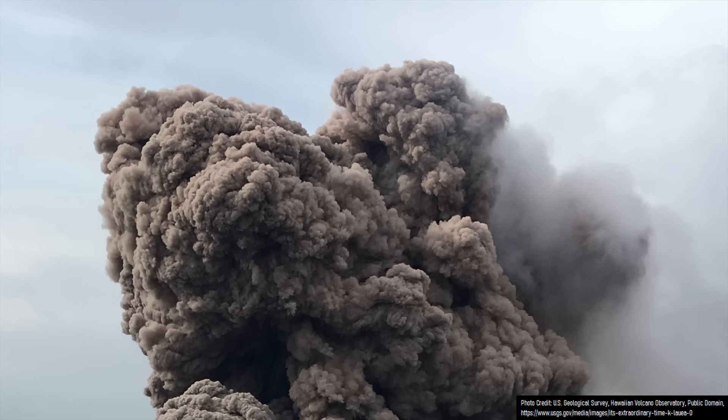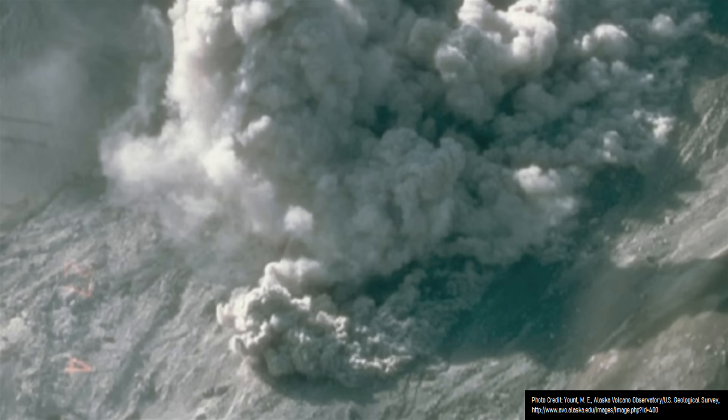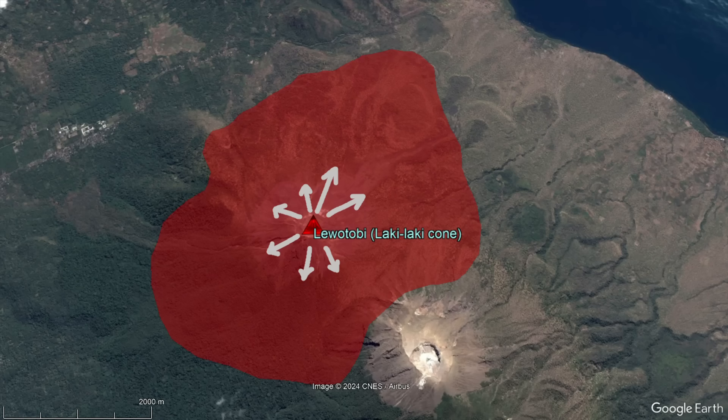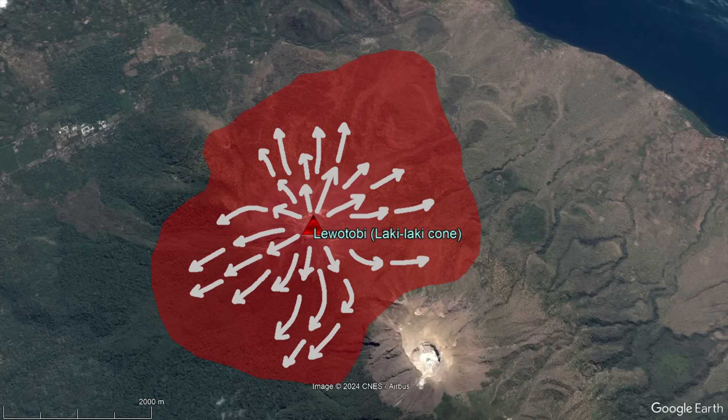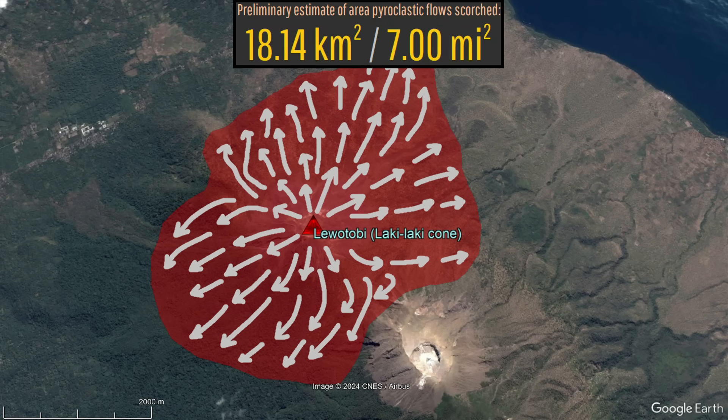Then, at 10:40 am, the plug broke and large amounts of gas and pressure were rapidly released. The heavier bits of the eruption plume quickly fell back to the ground in multiple sectors around the volcano, generating pyroclastic flows that advanced to high speeds.